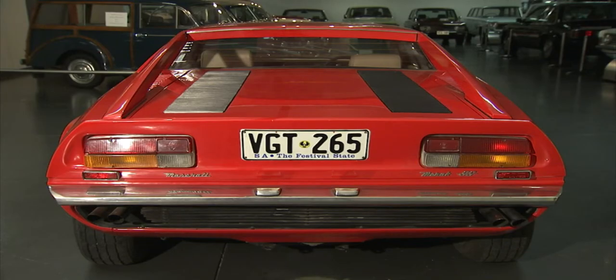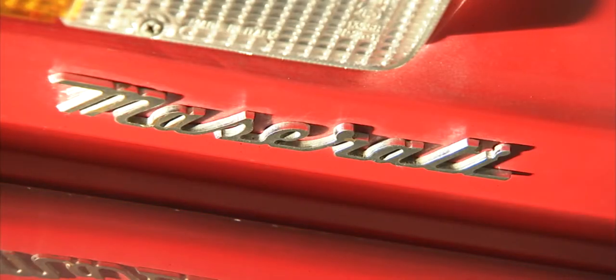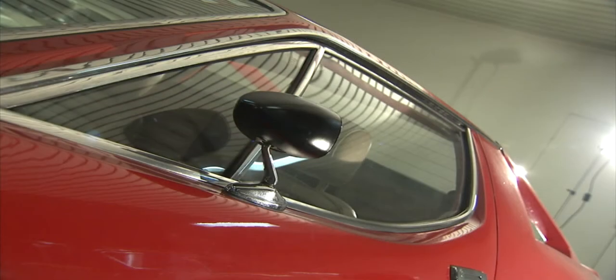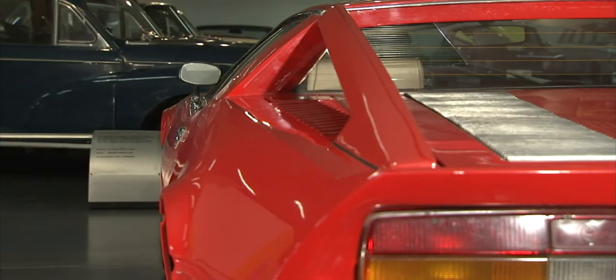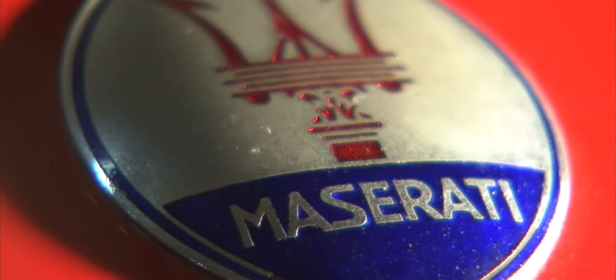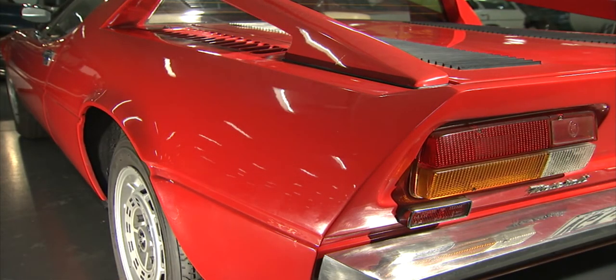Maserati is another name that springs to mind when we think of Italian design. The Maserati Merak was first introduced in 1972, and was essentially a lighter, cheaper, less powerful version of the Maserati Bora. More interesting is the designer of both cars. Giorgetto Giugiaro was named the car designer of the century in 1999. He designed for Bertone, Ghia, and then his own company, Italdesign Giugiaro. Giugiaro has been responsible for the look of hundreds of cars, from Ferrari, BMW, and Bugatti, to Hyundai, Seat, and Daewoo.